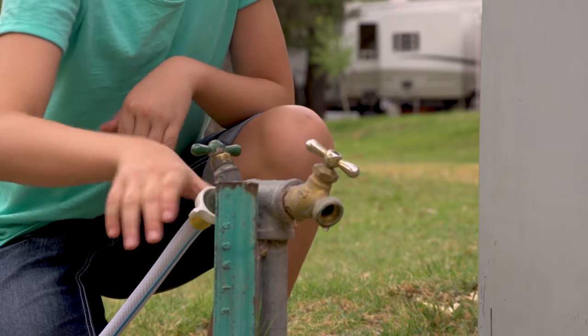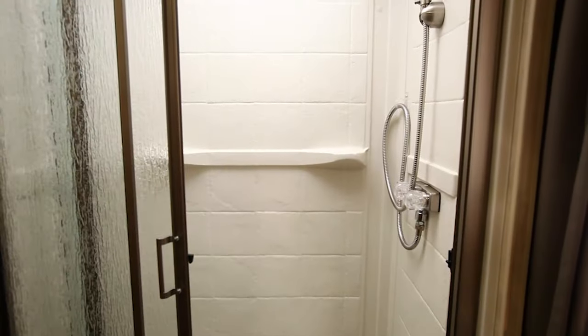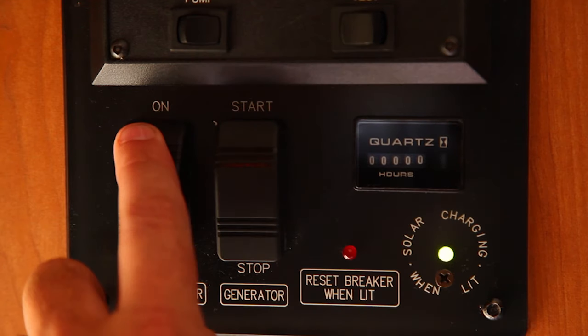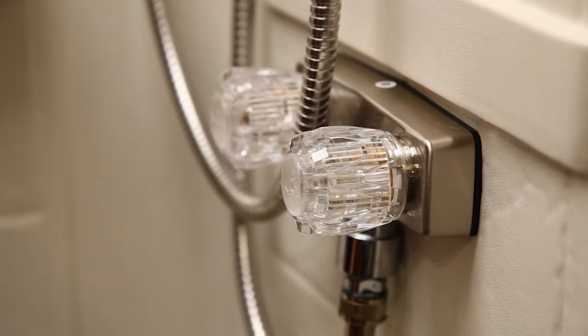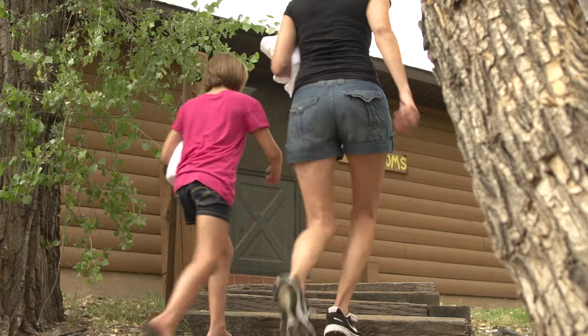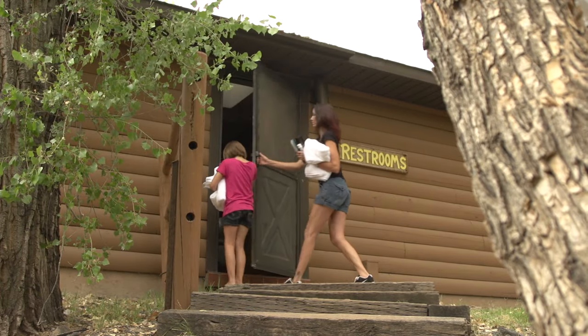Be careful of the water pressure — a quarter turn is all you need. The onboard shower operates very much like the one at home. Turn on the water heater in advance, then turn on the faucet and enjoy. Use it sparingly though. Many campgrounds have great showers, so save your onboard shower and your water for when there are none available.